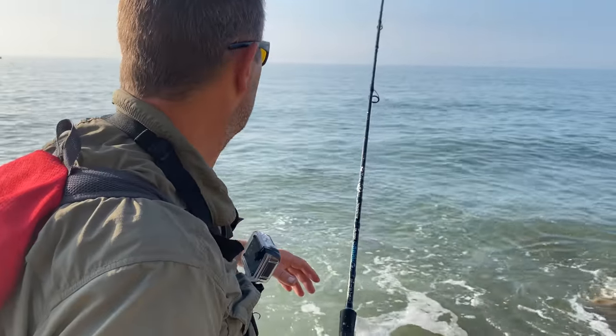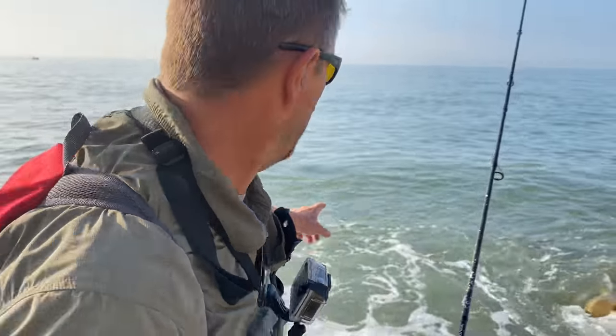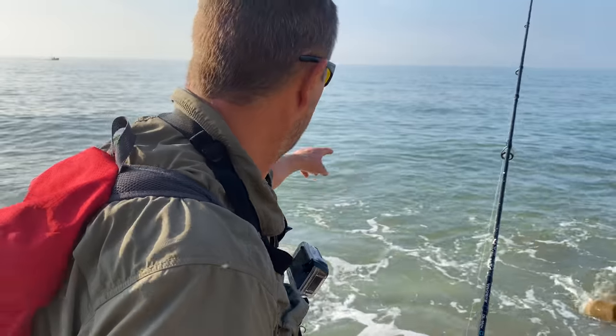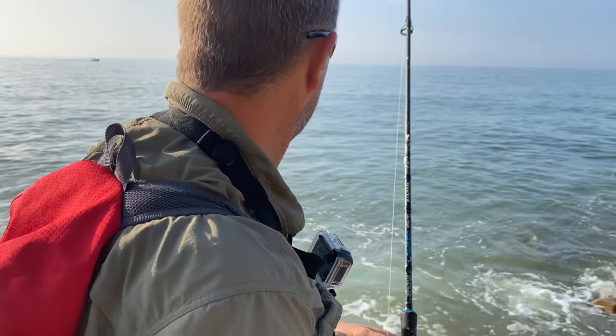We've come up to this vantage point - there's a deep pool in front of us, a good place to read the water. It's a good ambush point for the bass as these waves crush across the rocks here. On the other side there's also a reef with various big boulders out there, so there could be fish anywhere.